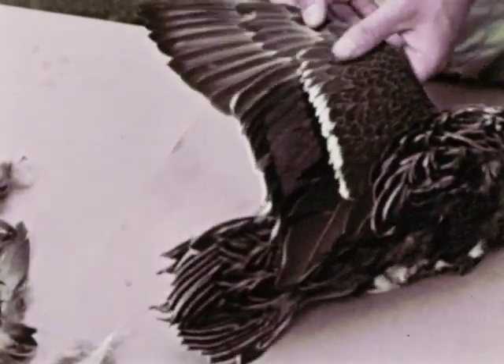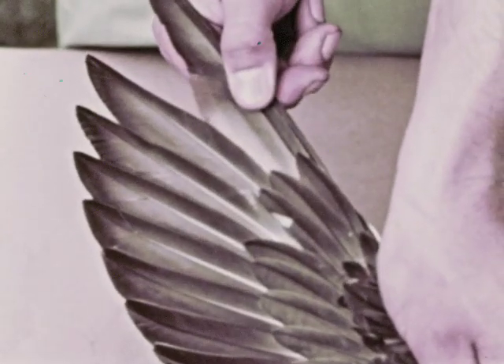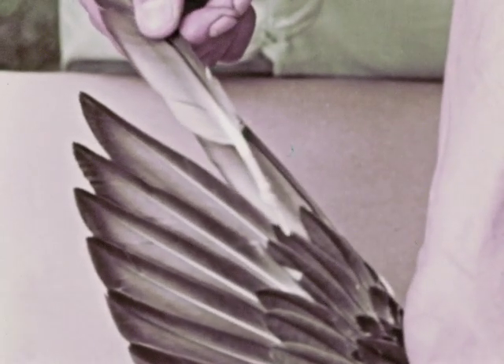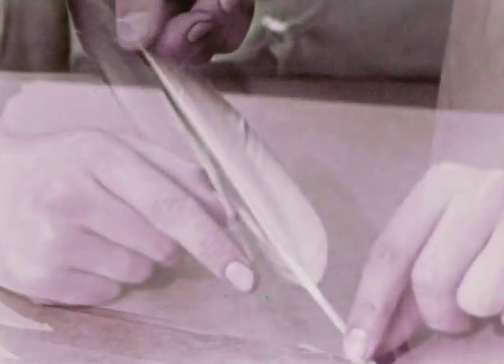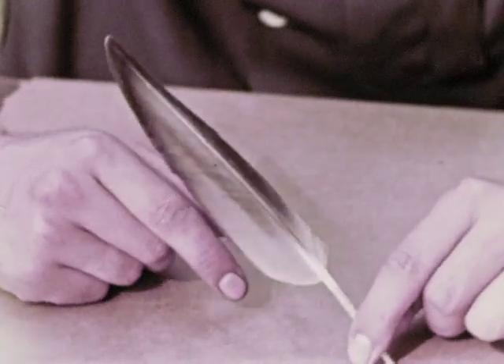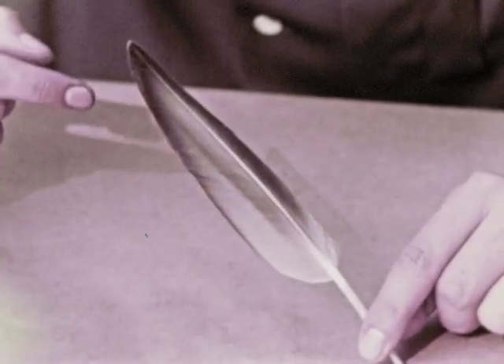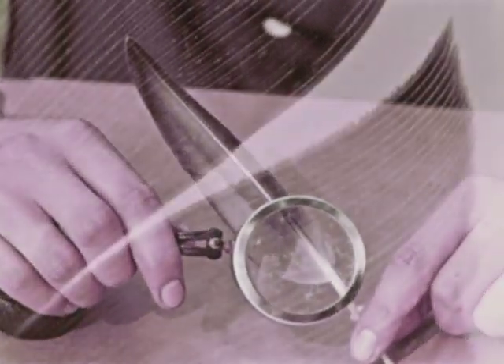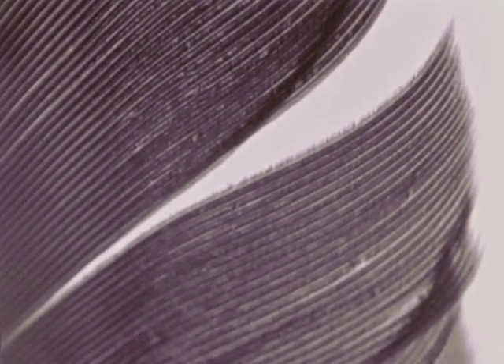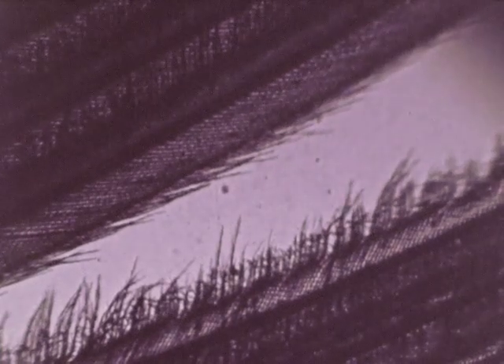We'll remove a wing feather from this duck and examine it more closely. The stem-like part at the bottom is called the quill. Above the quill is the vein, the main part of the feather. Under a magnifying glass, we can see the long thin parts called barbs that make up the vein. Along the edge of each barb are tiny branches, called barbules, which hook the barbs together.